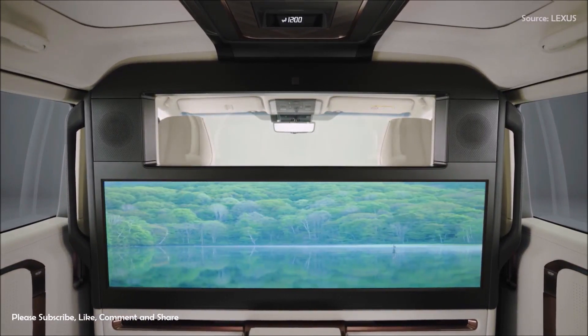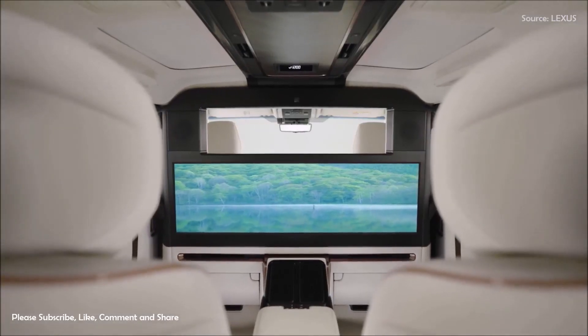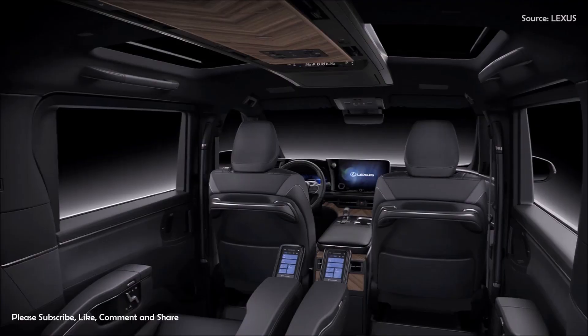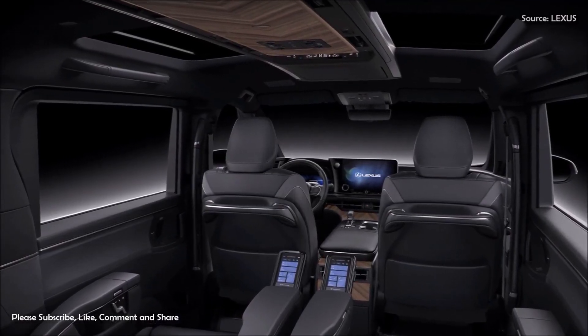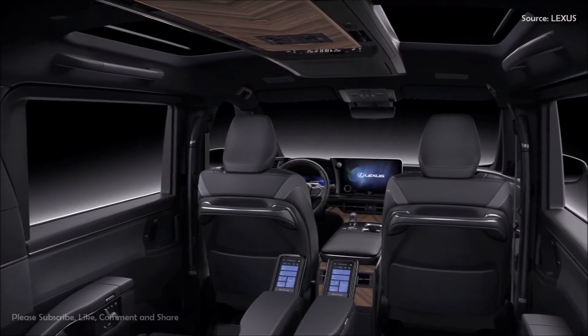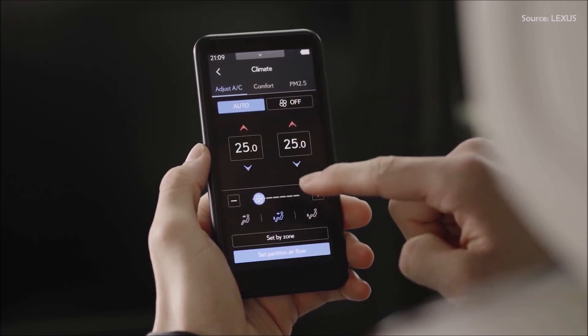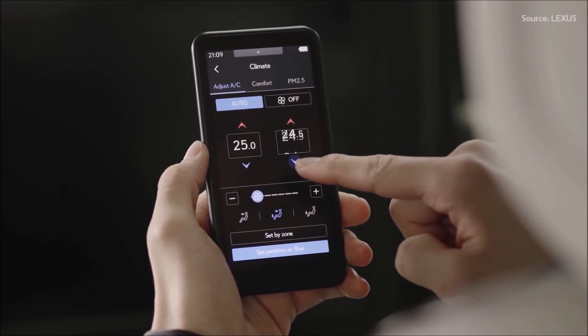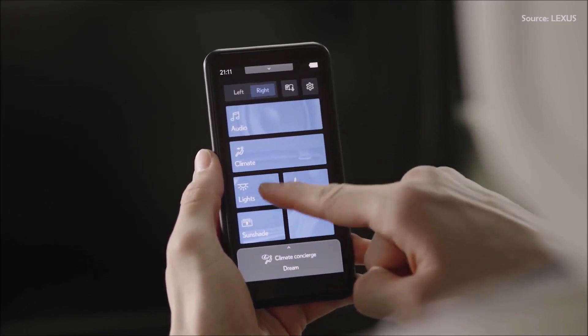Dual HDMI ports allow direct output from phones or tablets, and content can also be cast to the display. In the seven-seat model, there is a 14-inch rear multimedia display that can be operated independently from the one in the front console. Complementing the personal theater is a Mark Levinson 3D surround sound system with a 23-speaker array — 21 in the seven-seater — that should drown out external noise.